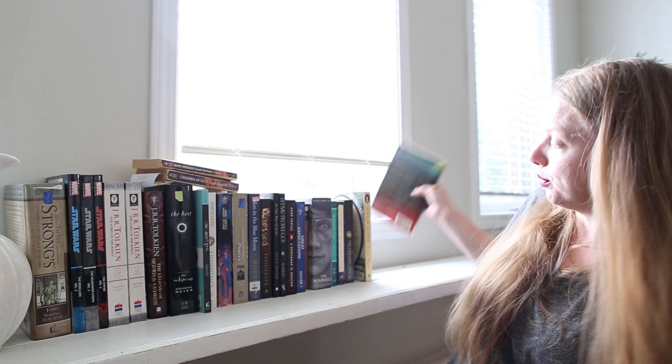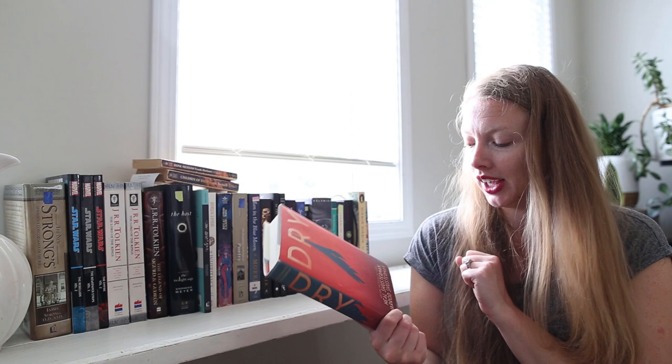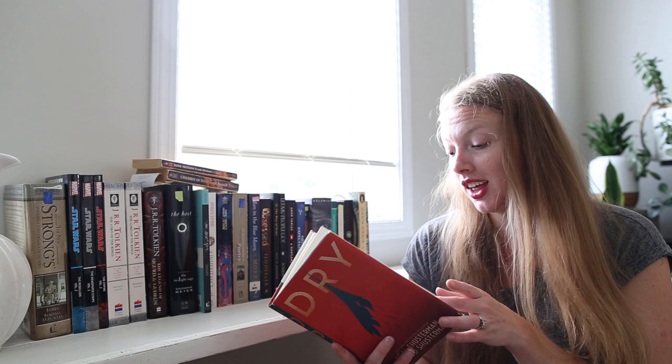We've got Dry by Neal Shusterman and Jared Shusterman. I read this one in spring and I quite enjoyed it, and I was super thrilled to find it at the thrift store. I've got that one in hardback as well, so that's really cool.